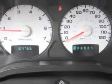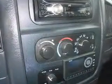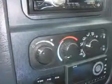Get where you need to go, enjoy the drive, and have peace of mind in this 2004 Dodge Ram 2500. See us at Mike Watchers Used Cars today.